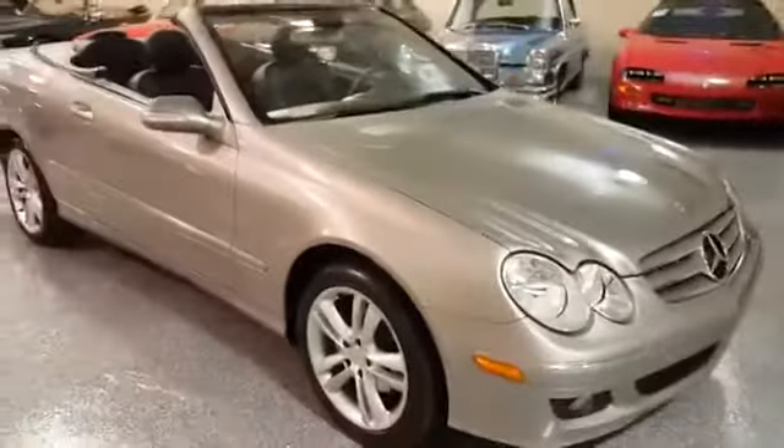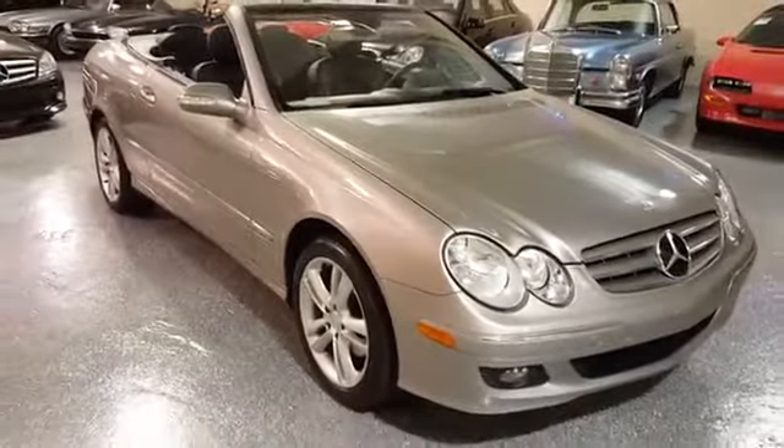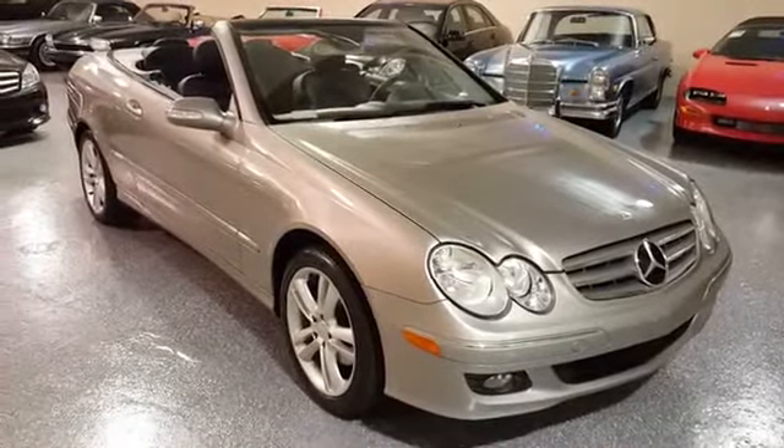Beautiful automobile and still in like-new condition. Thanks for your time and we hope to hear from you soon.